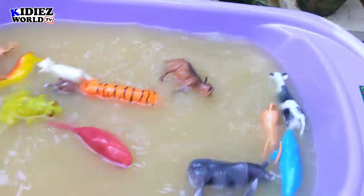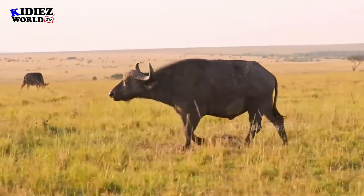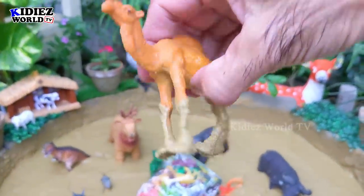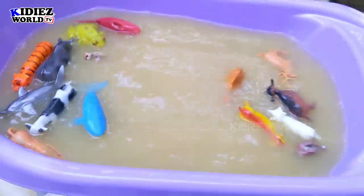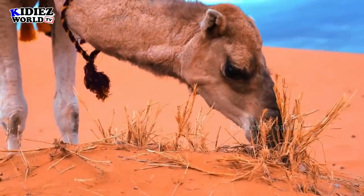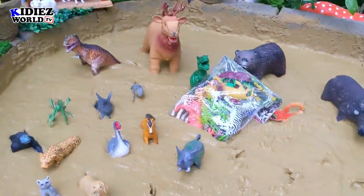The next one we have is camel — a domestic camel. Camels are big animals; they come in both the farm and wild animal category. Camel — let's check out the next one.